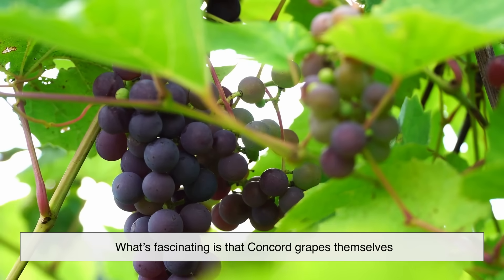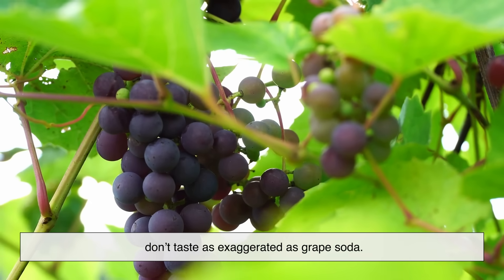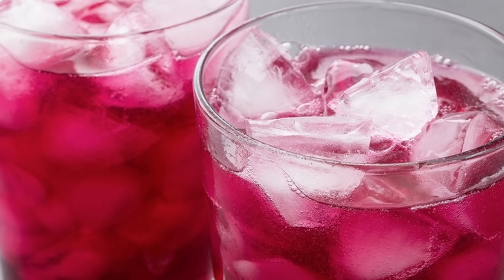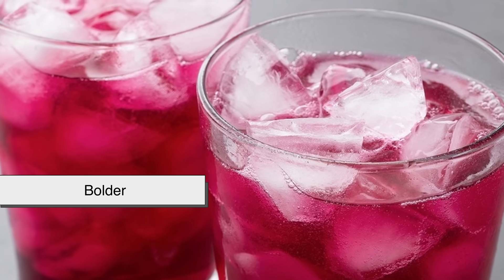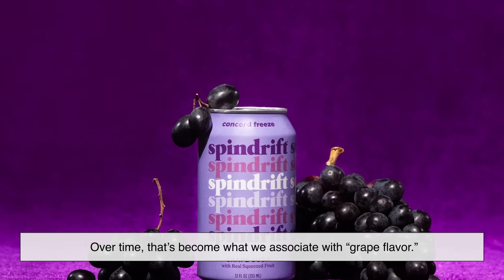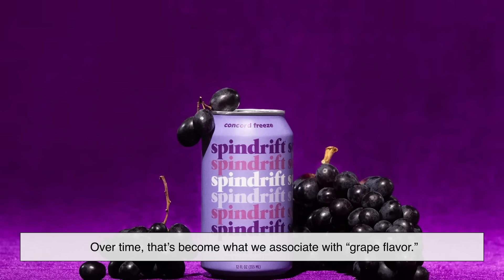What's fascinating is that Concord grapes themselves don't taste as exaggerated as grape soda. The soda version is like the cartoon drawing of a grape — bolder, sweeter, louder than the real thing. Over time, that's become what we associate with grape flavor.